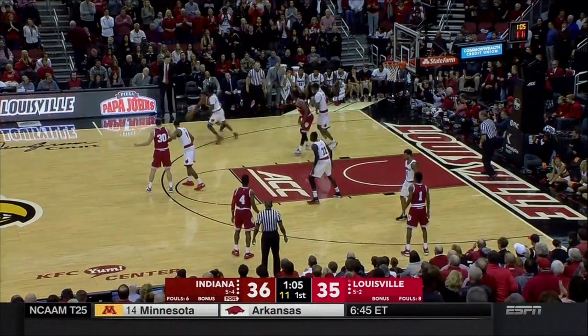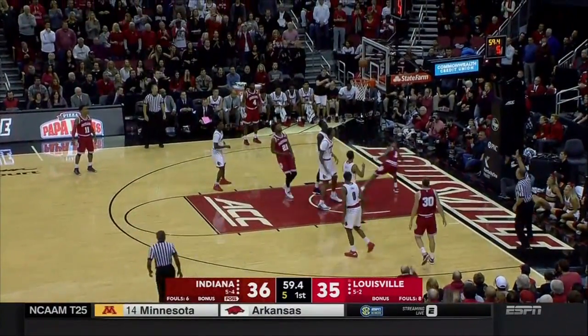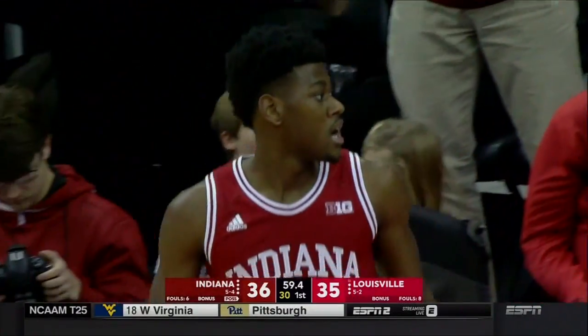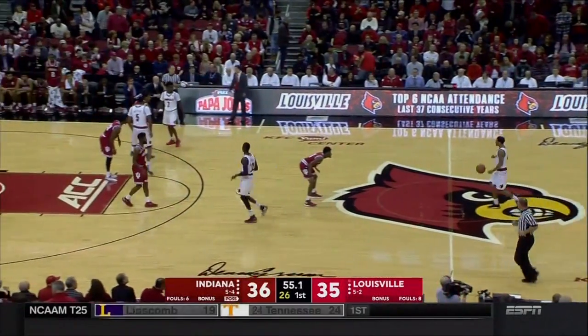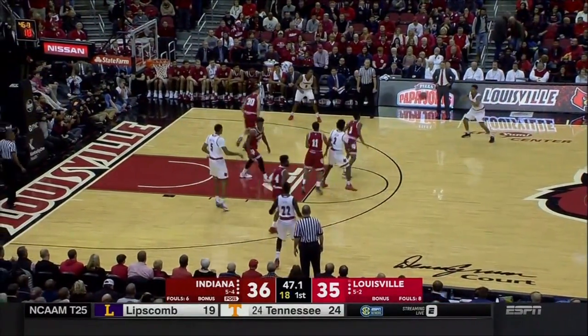Really good backdoor cut by Green. Five to shoot, Durham stumbling and called for the travel. Indiana led by as many as ten points in the first half — here come the Cardinals looking for their first lead of the afternoon.